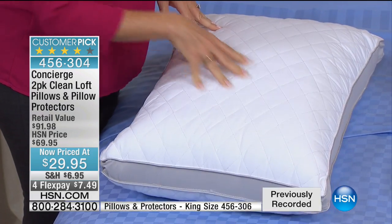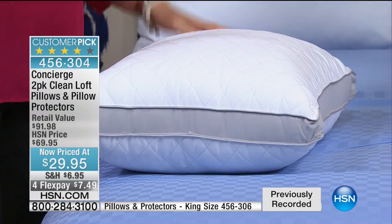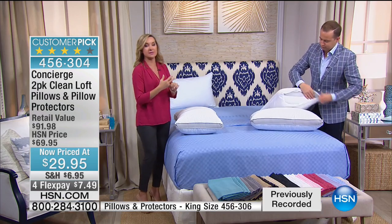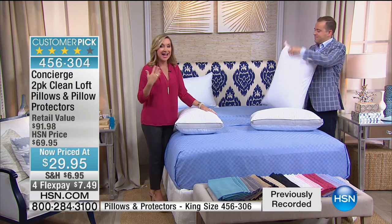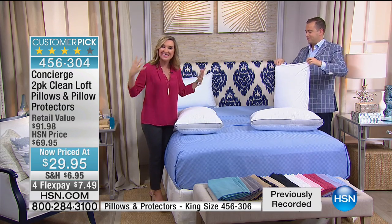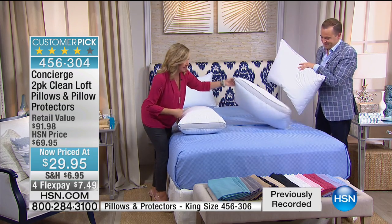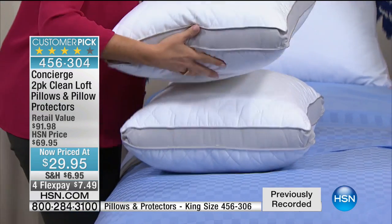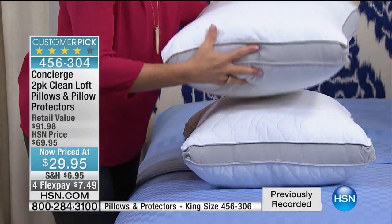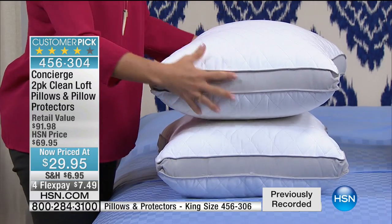Typically to find a pillow like this you would really have to go to a specialty catalog or specialty store to get all the technology and features built into this pillow. I love that you're getting four pieces — two pillows and two protectors. We've never done a value like this. Almost like another today's special.